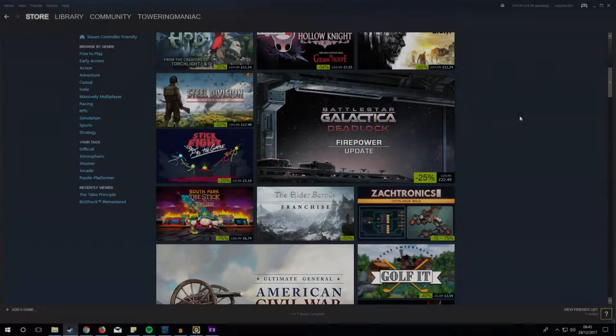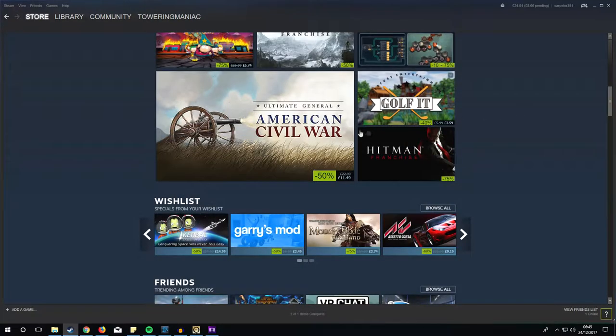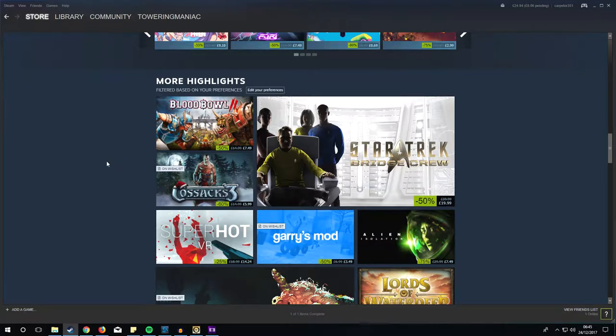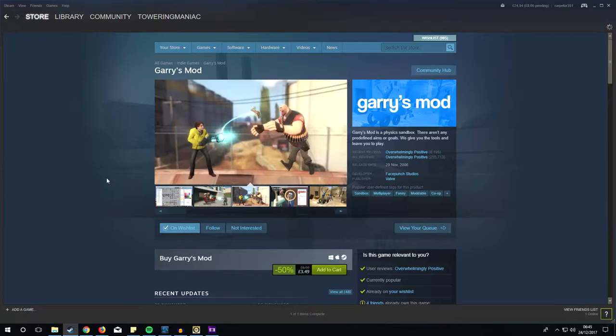Hello! Jacob here again. Today bringing you some hidden Steam deals. The Steam Winter Sale for 2017 is upon us, and there are thousands of games on Steam on sale.